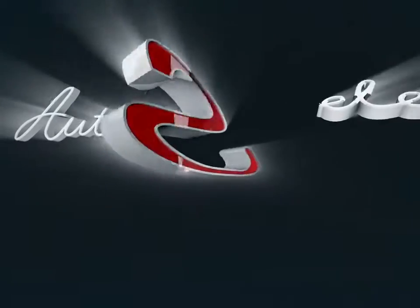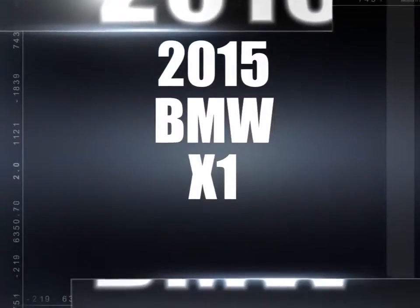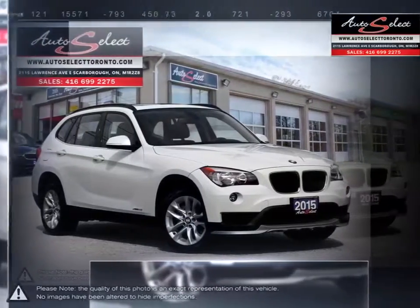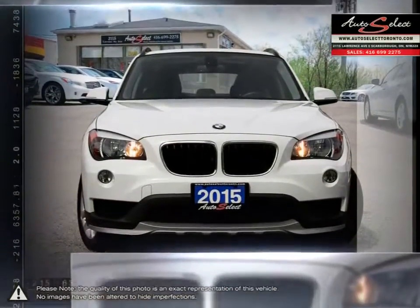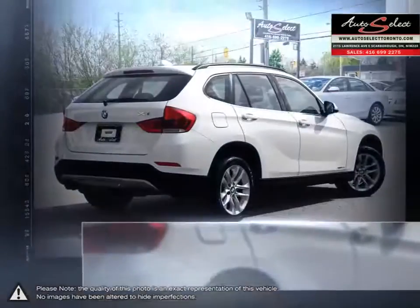Welcome to Auto Select Toronto. Today we're looking at a 2015 BMW X1. The X-Series begins with the X1. It may be the most affordable of the lineup, but don't let the affordable price tag fool you. The X1 is packed with all the great features that make the entire X-Series so successful.